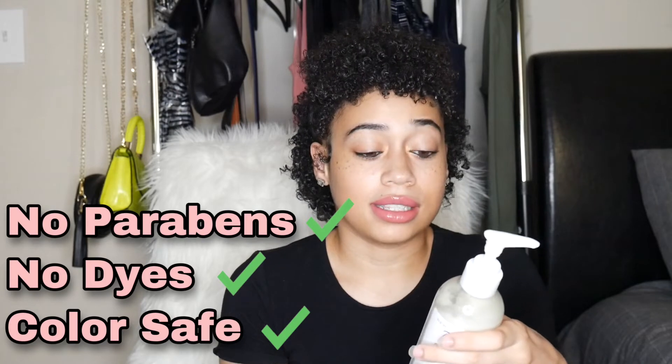I shampooed with the Dove shampoo, then used my Aussie Moist conditioner since I already had a full bottle. After getting out of the shower, I dried my hair with a t-shirt and then put in the leave-in conditioner. I had to use a pretty decent amount of it — if you have long hair you'll probably need even more. It has no parabens, no dyes, and is color safe as well.